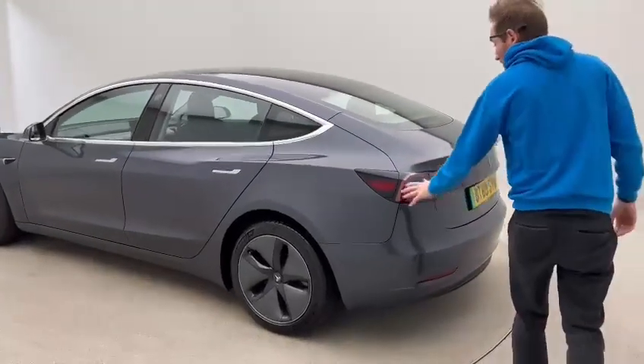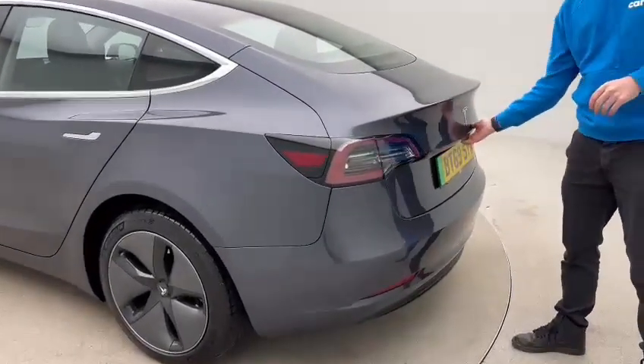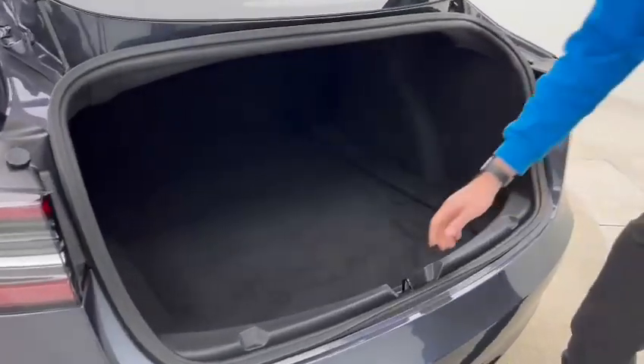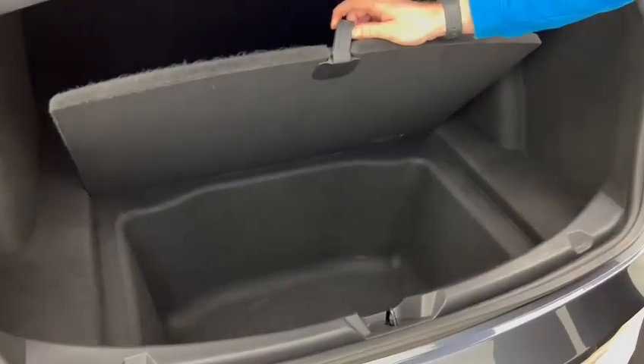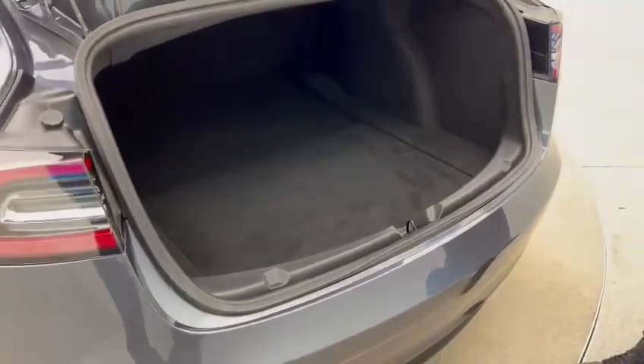Moving round the car, you've got your charge point here, and obviously a large boot on one of these particular vehicles. As you can see on a Tesla, you get that additional storage space both in the rear and in the frunk at the front.